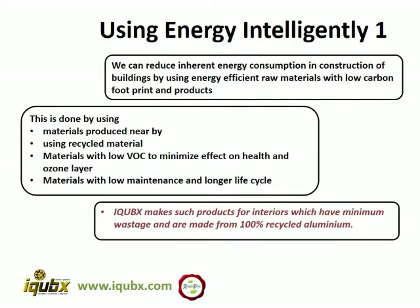How do we use energy intelligently? We can reduce inherent energy consumption in the construction of buildings by using energy efficient raw material with low carbon footprint. This can be done by using materials which are produced near the site, by using recycled material, materials which have low VOC — volatile organic compounds — which can impact the ozone layer of the earth, and materials with low maintenance and longer life cycle.